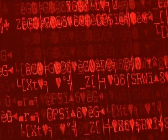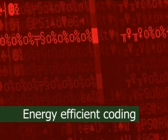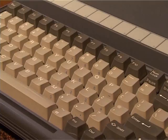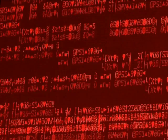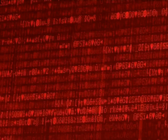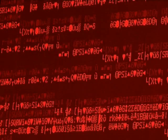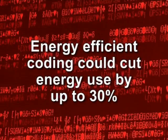Finally, electricity usage can be reduced through energy-efficient coding. This saves power by writing software designed to run as quickly and efficiently as possible. Today, a great deal of software is highly inefficient, with many gadgets and gizmos that slow things down and waste a lot of power. Indeed, it has been estimated that energy-efficient coding could reduce the energy consumption of computers by up to 30%.